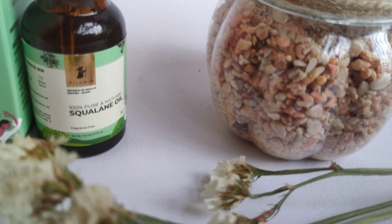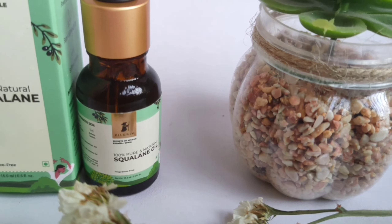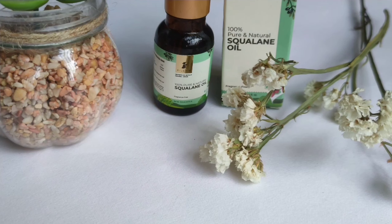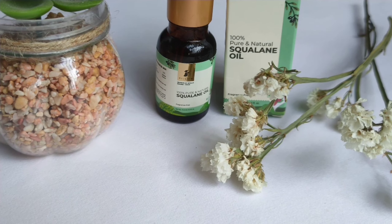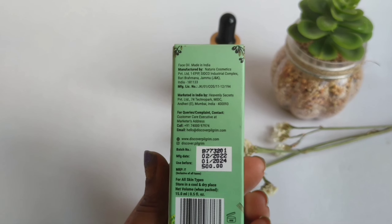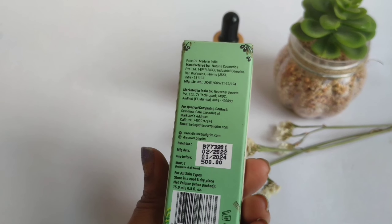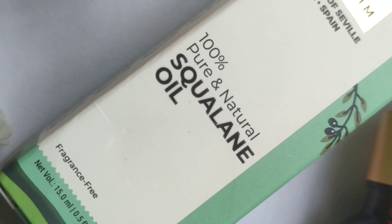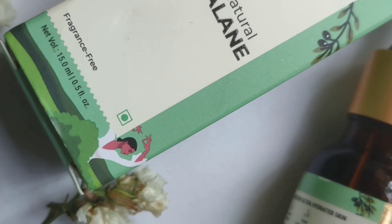First, let's talk about its packaging. This is how it looks — you can see it has sleek packaging in an olive green color. The packaging is quite decent; I like it. It costs 500 rupees, and the net volume is 15 ml.